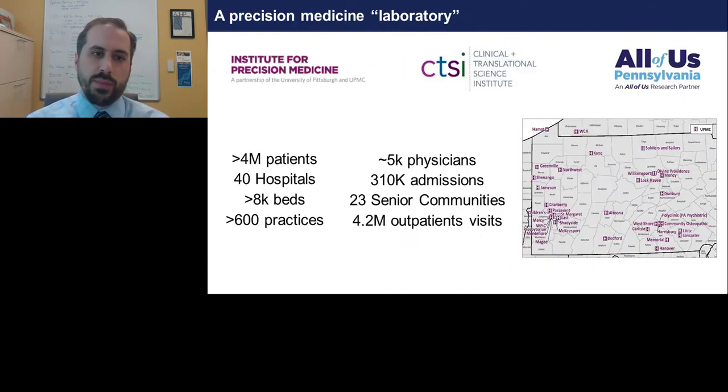From end to end, we have an entire environment here in Pittsburgh to create this learning system, to deploy innovative models of care, and importantly to advance new delivery models for precision medicine. This is spearheaded by three main groups: the Institute for Precision Medicine, the Clinical Translational Science Institute, and we are one of the leading recruitment centers for the All of Us program here in Pennsylvania.